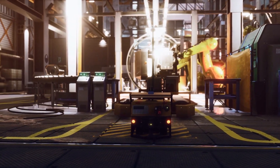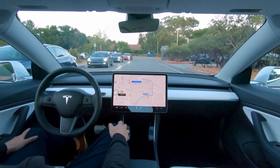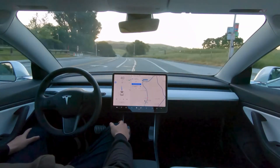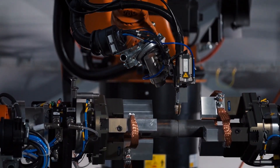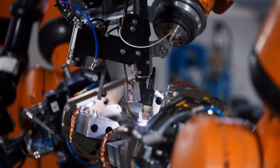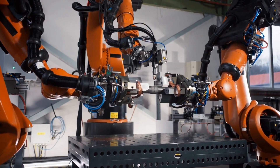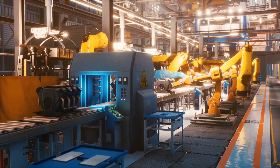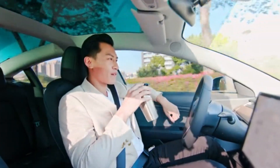The future of transportation is indeed exciting. Imagine a world where your car can drive you to work while you relax or catch up on emails. Robotics is making this vision a reality, one innovation at a time. As technology continues to evolve, the automotive industry will keep pushing the boundaries of what's possible. From the factory floor to the open road, robots are revolutionizing transportation.